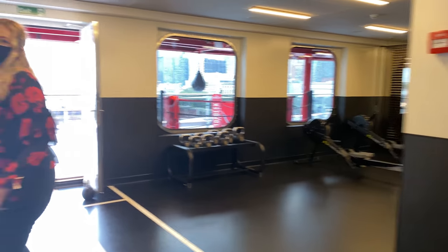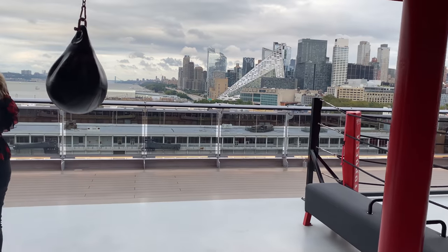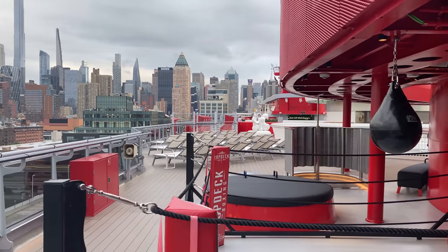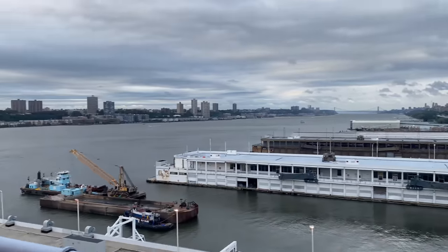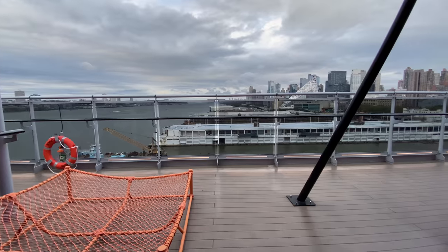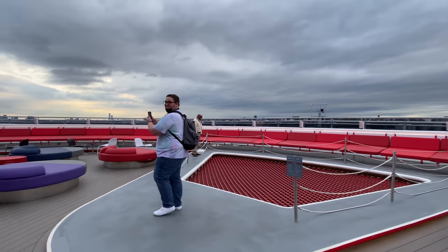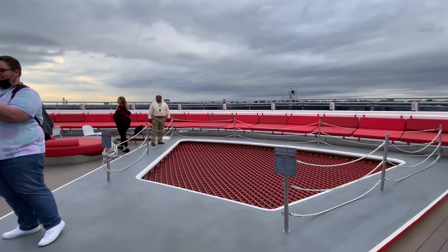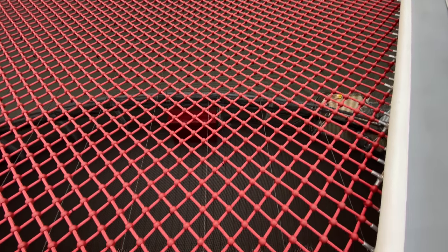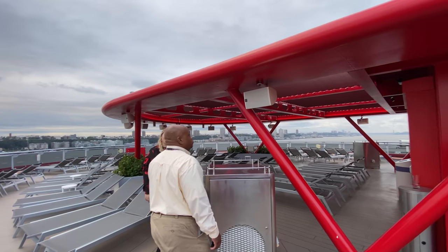Now we're heading up to the top deck. This is one part of the gym — it's kind of scattered. There's some outdoor fitness, a punching bag, boxing-type workout equipment. Heading to the back of the ship, one thing I really appreciate about Virgin is that they did a lot of these chair and hammock features with everybody in mind. These swings have a 550-pound weight limit, the hammocks on the balconies have a 350-pound weight limit, and the net here is very firm — do not go on it barefoot. It can hold a lot. I really appreciate the overall inclusivity of this line, from the staff to their marketing.